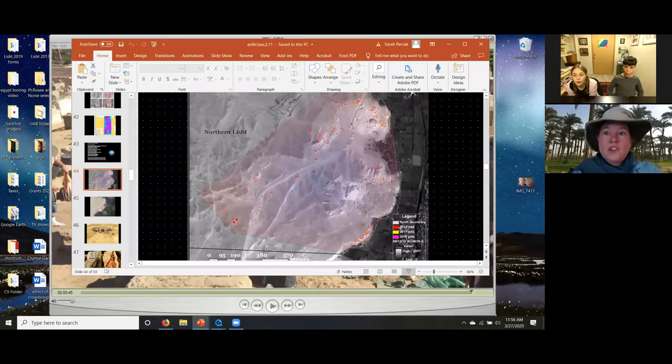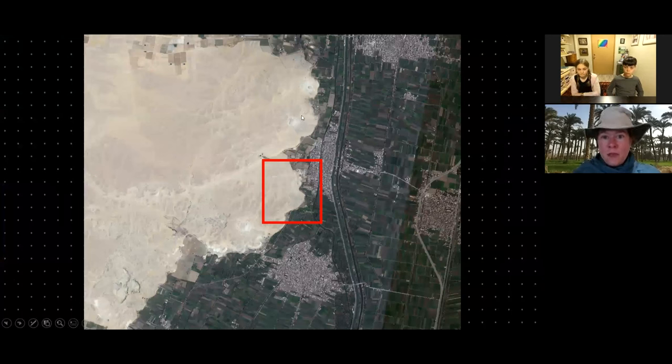This is an archaeological site about two hours south of Cairo called Lisht. Here we have the pyramid of Amenemhat the First and the pyramid of Senwosret the First. This site dates to about 3,800 years ago — the Middle Kingdom of Egypt. Everyone knows the Old Kingdom because of the pyramids of Giza, roughly 4,600 years ago. Most people know the New Kingdom because of King Tut, roughly 3,300 to 3,500 years ago. This is the period in between.